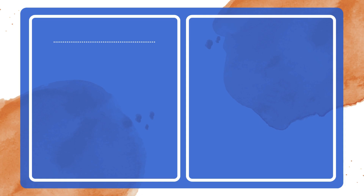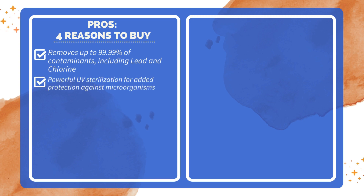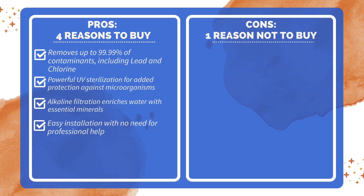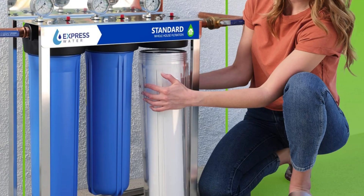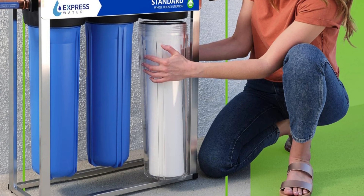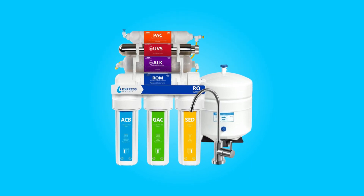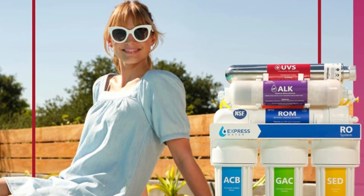Pros and Cons. Four reasons to buy: removes up to 99.99% of contaminants including lead and chlorine; powerful UV sterilization for added protection against microorganisms; alkaline filtration enriches water with essential minerals; easy installation with no need for professional help. One reason not to buy: depending on the water pressure, a booster pump or pressure regulator may be needed. In conclusion, the Express Water UV Reverse Osmosis Water Filtration System is a comprehensive and effective solution for ensuring clean, safe, and alkaline drinking water. With its advanced features, easy installation, and excellent customer support, it provides peace of mind regarding your water quality and health.